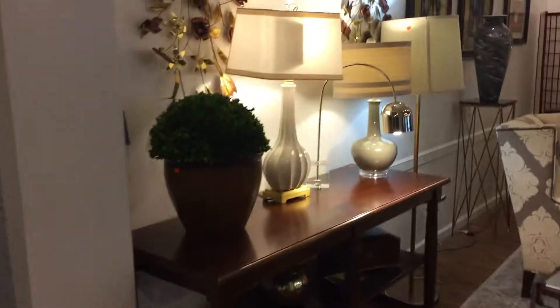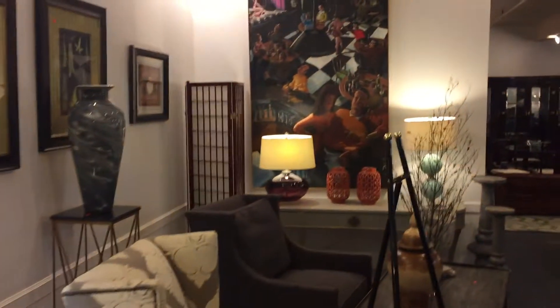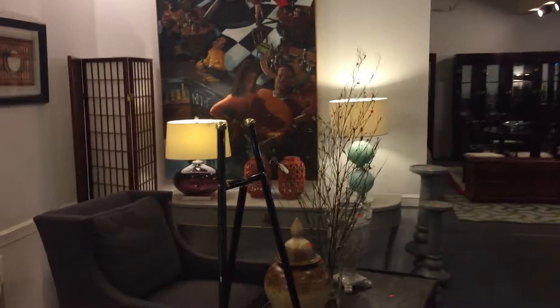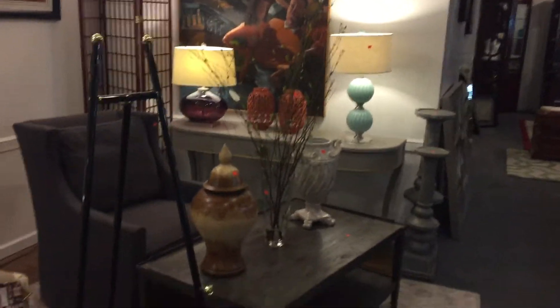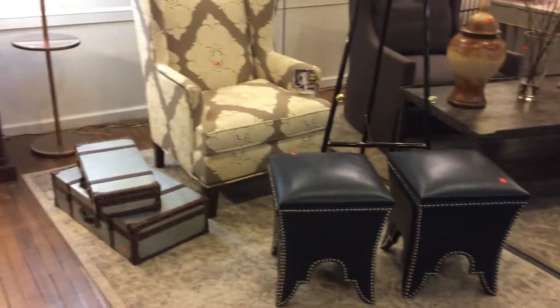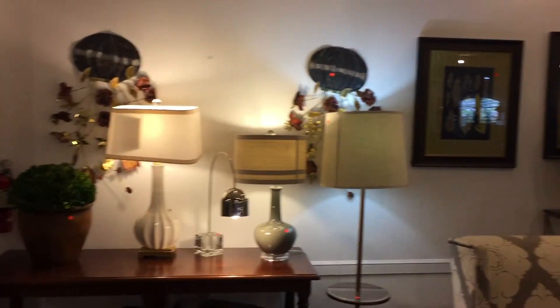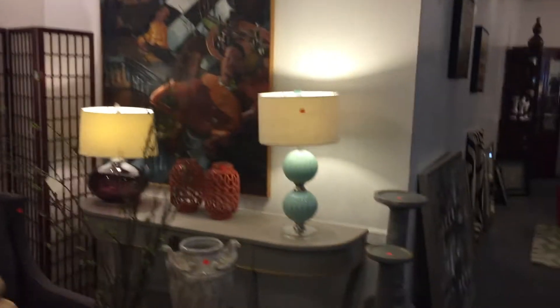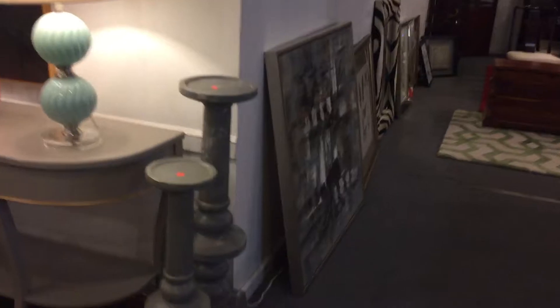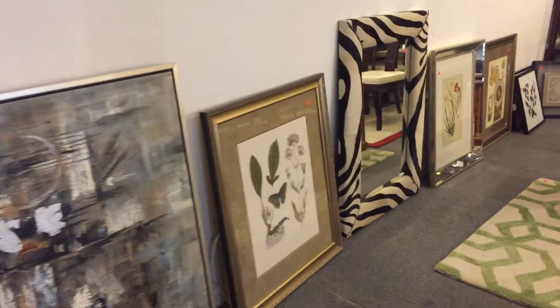The sale includes antiques, modern furniture, like-new furniture, new furniture, antique furniture, coins, and many many different things. It is quite a beautiful sale, ladies and gentlemen. The showroom — it's a showroom in here in our gallery — and it's absolutely beautiful, as you can see.